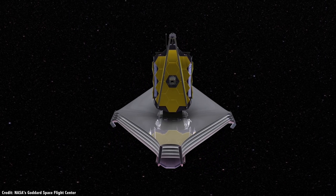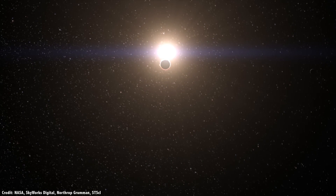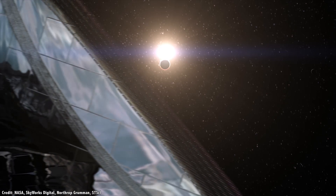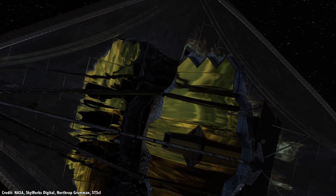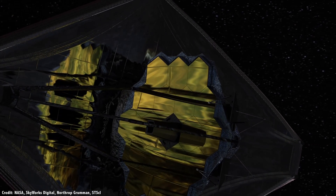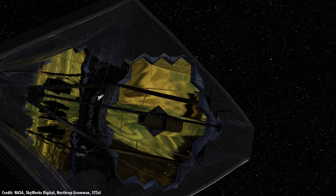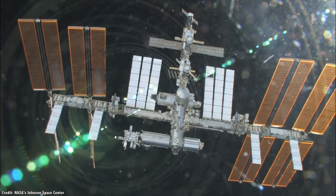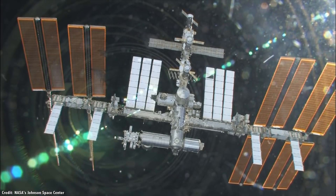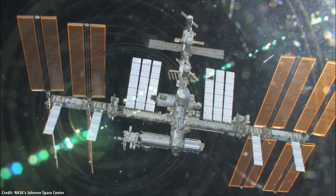But what if you could construct your mission in space, where it never needs to experience the gravity of Earth pulling it down, where the size of your telescope or station isn't limited by the launch fairing of your rocket? The quick answer, of course, is that we've already tried construction in space — the International Space Station.